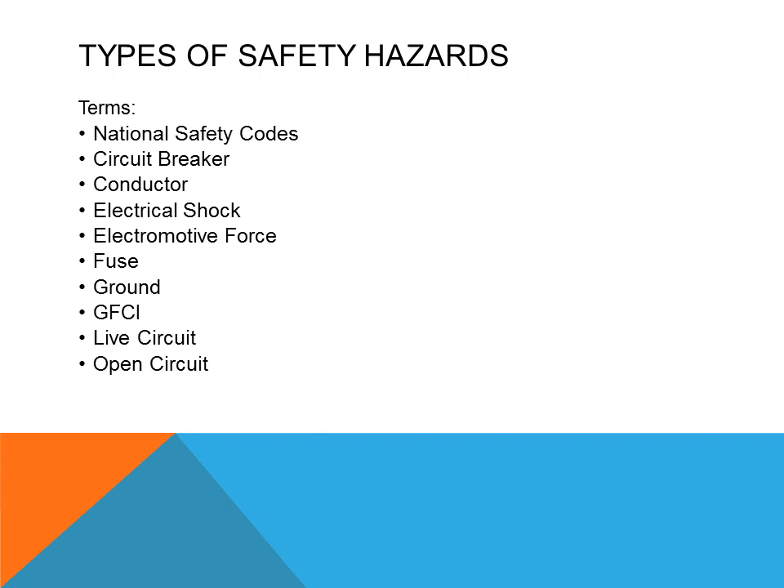Some of the terms that the HVAC learner needs to understand are: the National Safety Codes, Circuit Breakers, Conductors, Electrical Shock, Electric Motor Force, Fuses, Grounding, GFCI, Live Circuit, and Open Circuit.